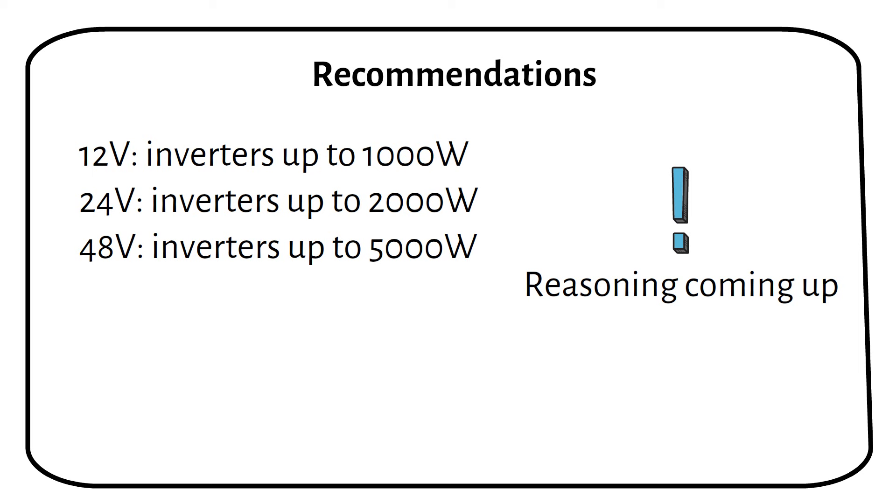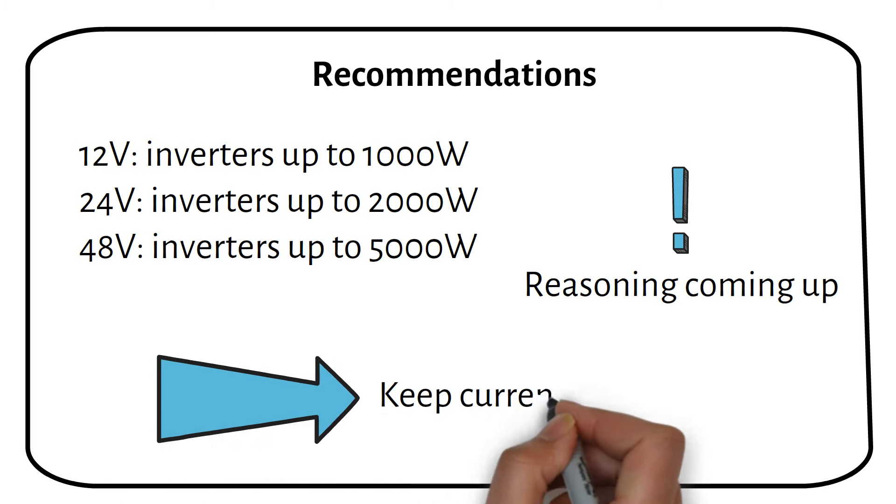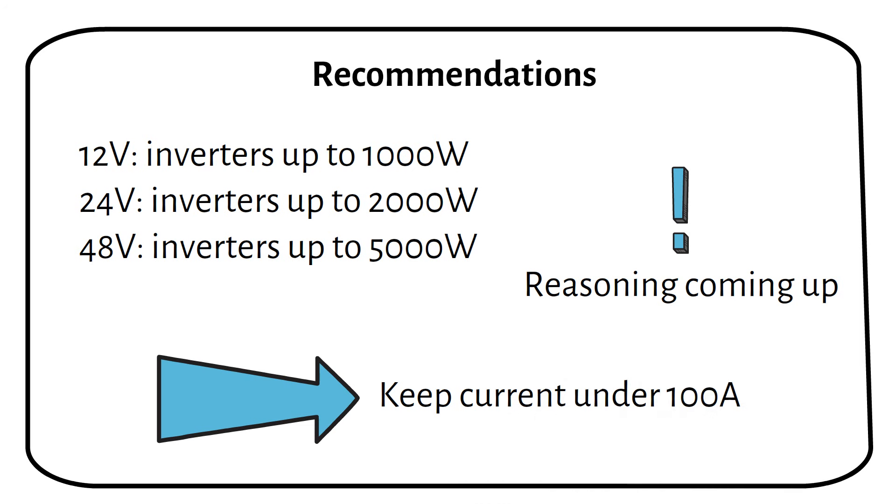You might wonder why there's a specific limit for each inverter size. The key factor here is the current. These inverter sizes keep the current under 100A, which gives us many benefits, which I will discuss next.